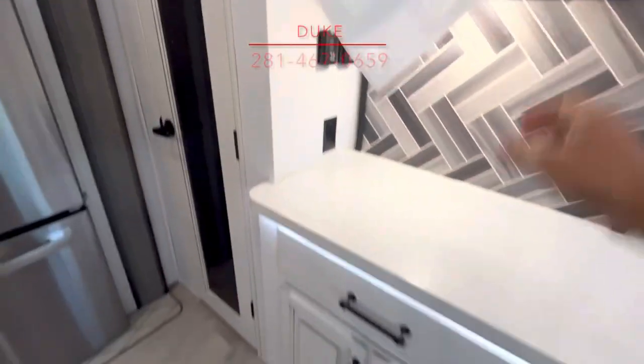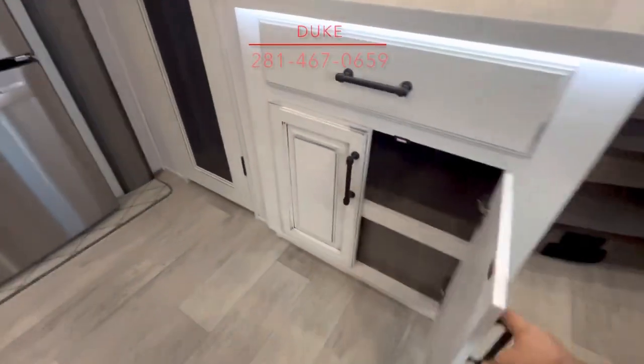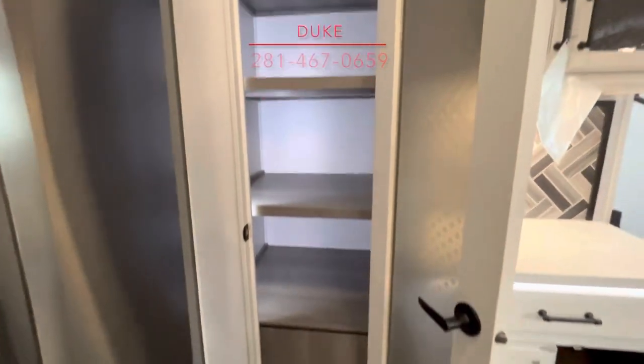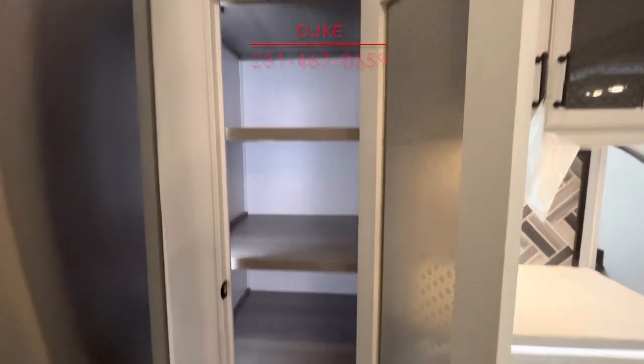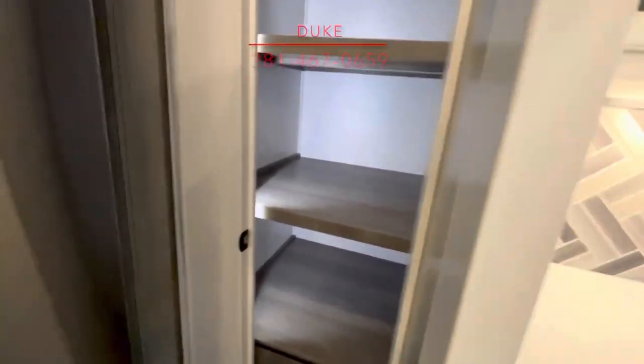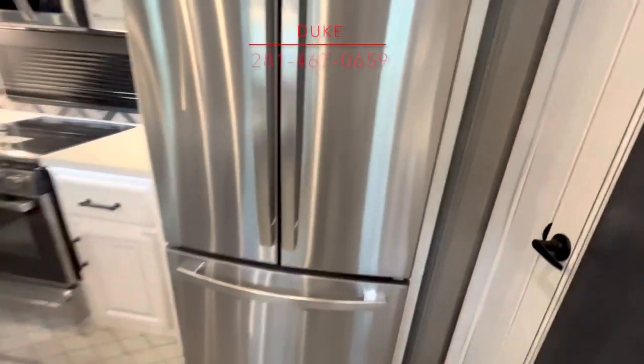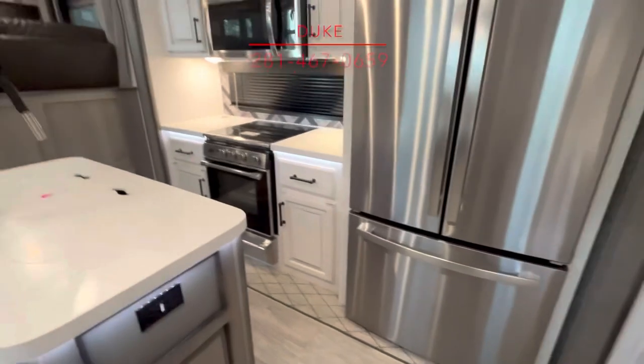Got some pantry space up there. That's what we do here on Duke's RV — we bring the excitement. Here is an exciting pantry. You can load up all your fixings in there. But that is deep. If you go to Costco and load up, get big jars of pickles, you'll be all set.